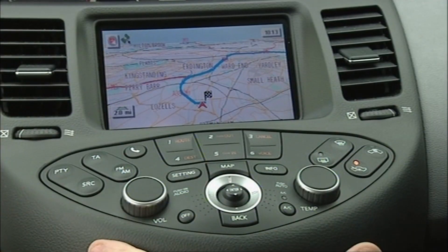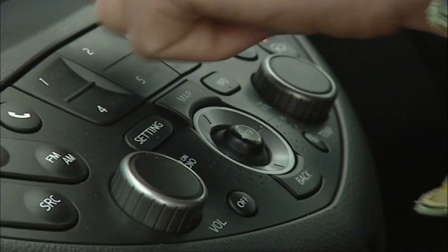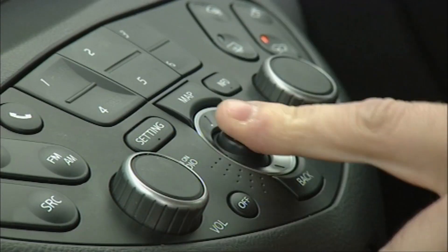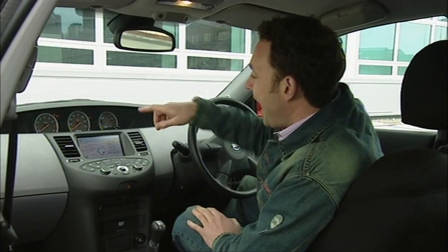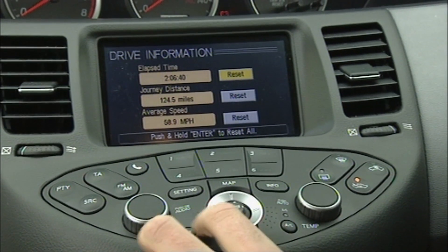Now we come to my favourite part — this central bank of buttons and switches, which Nissan have lifted out of the gloom by your knee and put on this much more sensible level. It looks pretty complicated, but after five minutes of bloody-mindedly not reading the instructions I got it sussed. It is the most blissfully straightforward system, and if you go for the SE or above you get this nice big colour screen to check everything on.